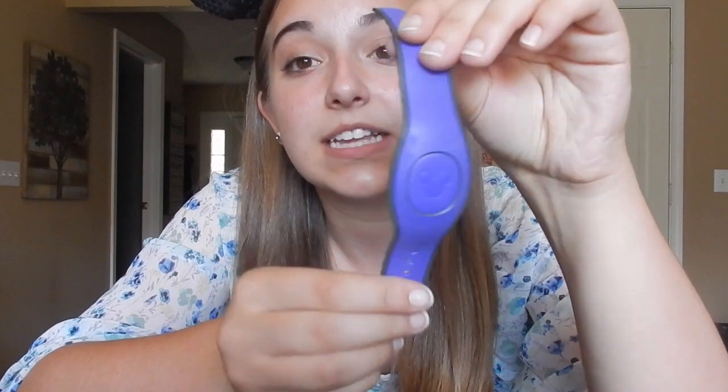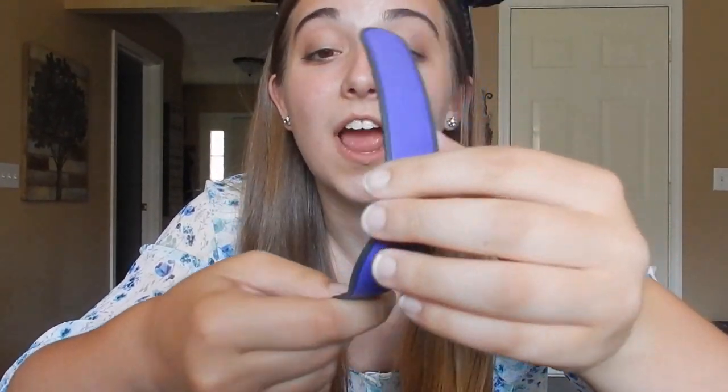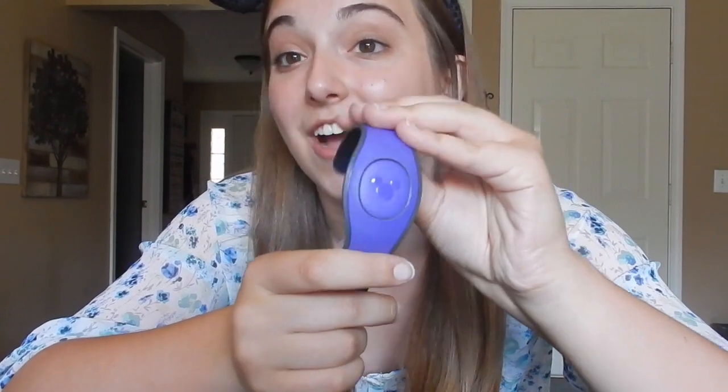The next one I got was Spring Break 2017 with my friend Madison, and I got purple — because that was the first time I could order purple and I was so happy. This one's a Magic Band 2, and I like how much more flexible they are than the old ones. I think the Magic Band 2 is more comfortable and they work a little better than the old ones, so I'm really glad I got purple.